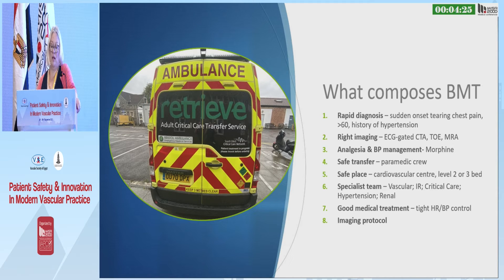So what composes best medical therapy? Rapid diagnosis is key. We have a problem in the UK in diagnosing dissection. Whilst we talk about it at medical school and it is definitely one of the differential diagnoses of chest pain, it seems that once you become a junior doctor in A&E, you forget because you think everybody's having an MI or pulmonary embolus.